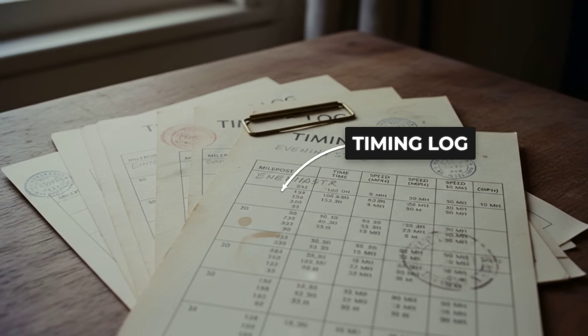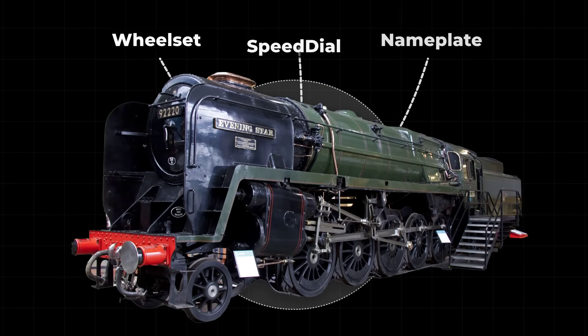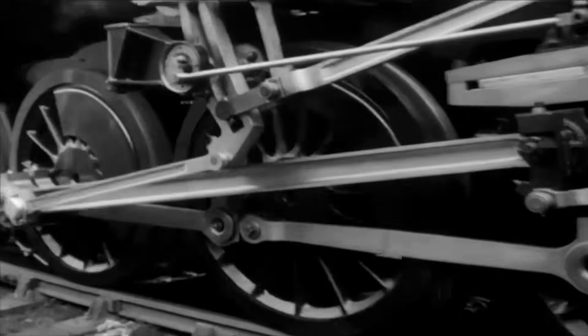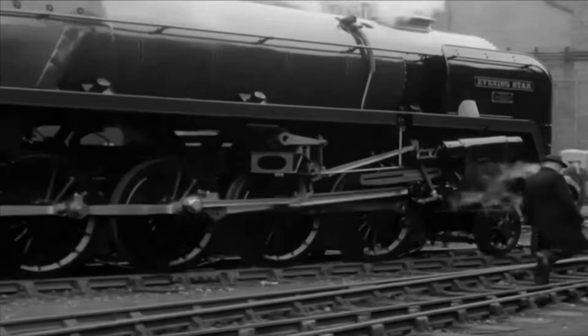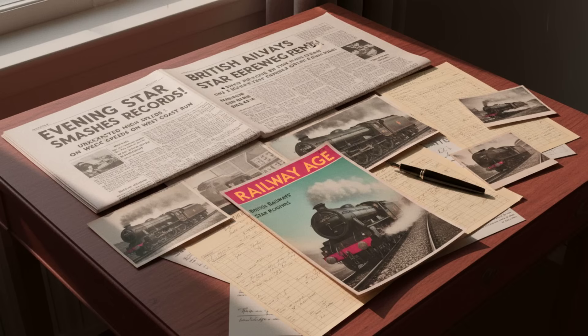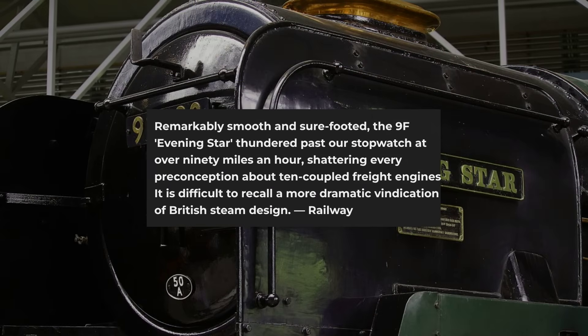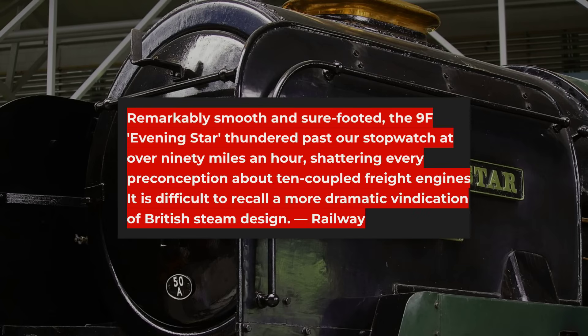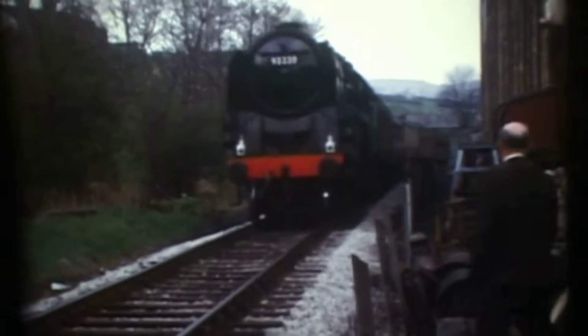The numbers told a story that no amount of skepticism could erase. Here was a 2-10-0 wheel arrangement, built for coal drags, matching or outpacing express passenger schedules on stretches of Western Region track. Press columns that once poked fun at the 9F's ten wheels now found themselves scrambling for explanations. Railway Magazine, in a 1960 review, described Evening Star's performance as remarkably smooth and sure-footed at speeds well beyond her intended bracket.